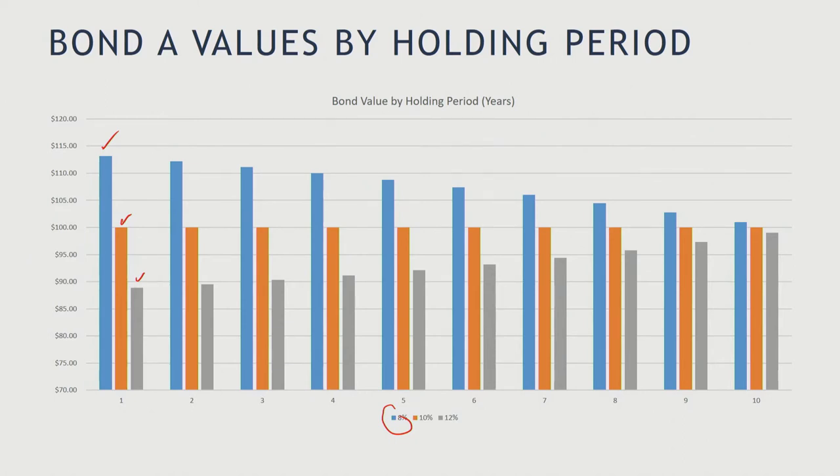If we look at what happens when interest rates shift to 8%, we can see that basically the value of what we're going to get for the bond goes down to 100 because we get 100 at the end. Same thing is true of the 12% scenario, where the value starts going up because at the end we get to 100. So if I hold the bond for five years, this is what I would get if interest rates are 8%, 10%, or 12%.